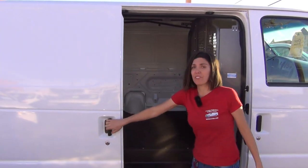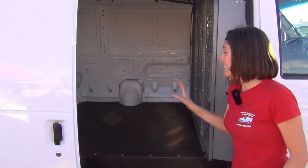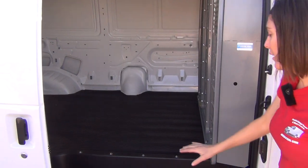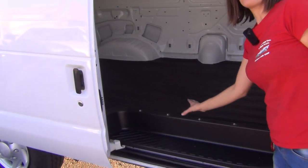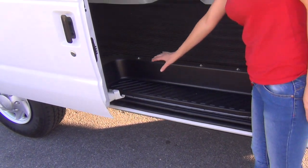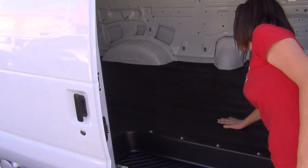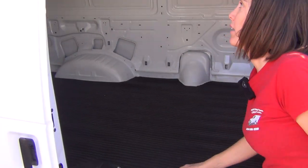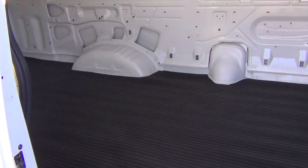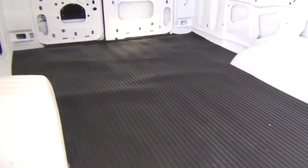Very smooth operation on this sliding side door. It's solid so there's no visibility into the back from the outside. There are no windows on any of the cargo doors in this van, so it keeps it very private. Very clean interior with a commercial grade rubber mat and an Adrian Steel bulkhead.